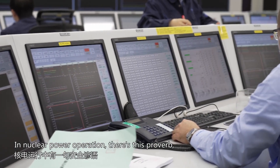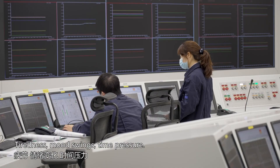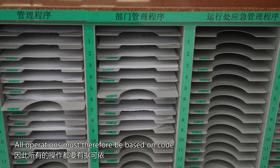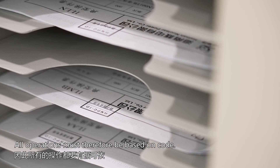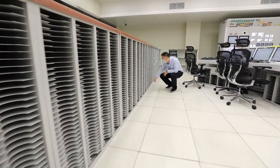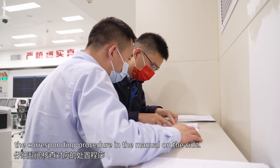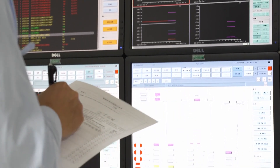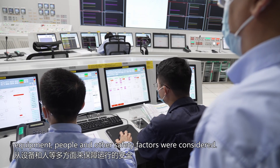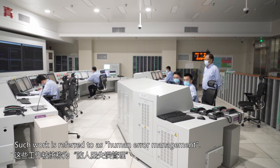In nuclear power operation there's this proverb: machines are more reliable than humans. Tiredness, mood swings, time pressure — any factor could cause a mistake. All operations must therefore be based on code; one can't rely on experience while neglecting the code. For each operation the operator should carefully review the corresponding procedure in the manual. In addition, when the nuclear power plant was designed, equipment, people and other safety factors were all considered — such work is referred to as human error management.